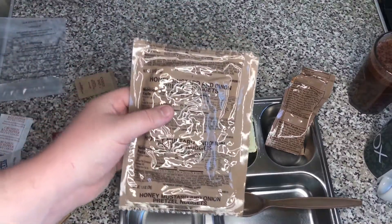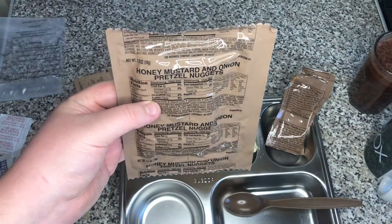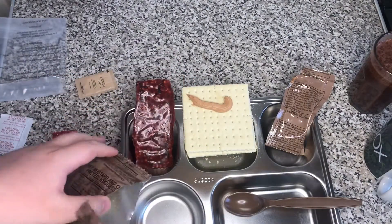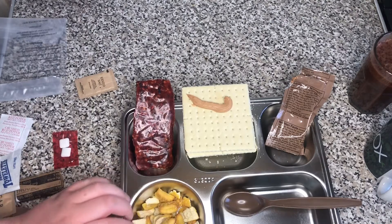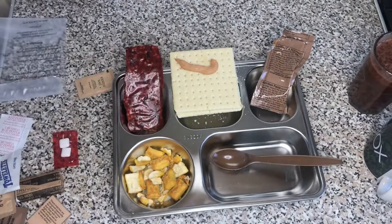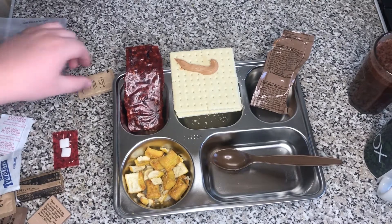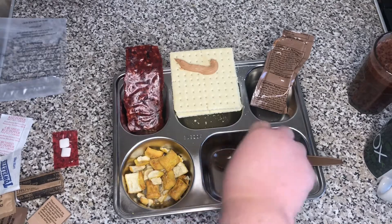And then the last food item until the fettuccine is done: the Honey Mustard and Onion Pretzel Nuggets. Look at those — those look great. Those look very different from the pretzel sticks we got. They don't smell quite like mustard — they smell more like a sweet kind of salt, maybe with a kick of mustard in there. But those look pretty good.